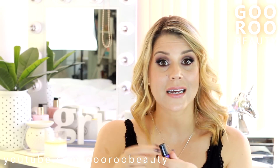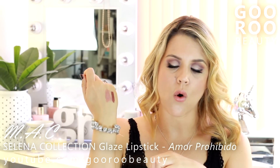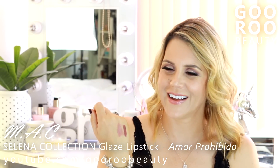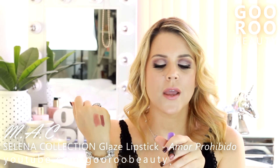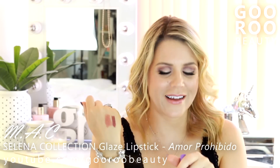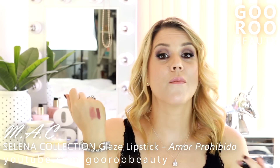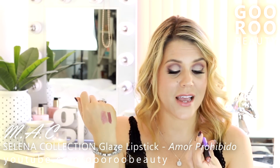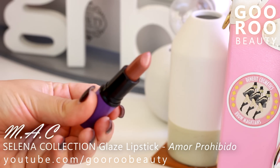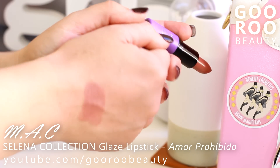This is also a product I ordered from MAC — this is part of the Selena line. The shade of lipstick is absolutely gorgeous. This is the glaze lipstick from the Selena range in the shade Amor Prohibido — forbidden love, I think is the translation. Beautiful everyday lipstick. Thoroughly recommend.